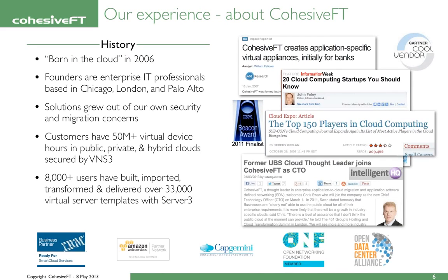A little history about Cohesive and why we are talking about software-defined networking in the cloud. We're a company born in the cloud, founded in 2006 by technology, enterprise, and IT professionals from Chicago, London, and Palo Alto. Our solutions grew out of our own security and migration concerns when moving our own apps and data into the cloud. We thought this should be more secure, more enterprise-friendly, and easier to use — a logical set of steps, not magic.